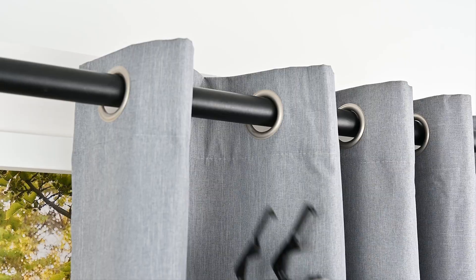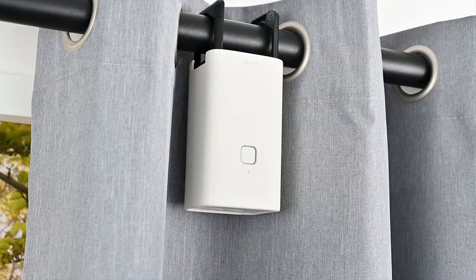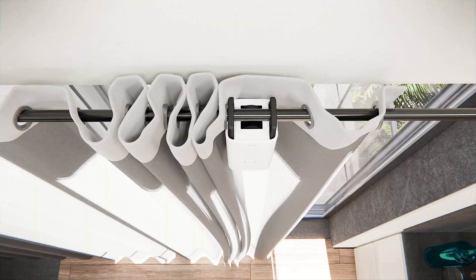Rise Smart Curtain seamlessly integrates with popular smart home platforms like Apple HomeKit, Google Home, and Amazon Alexa. Installing the Smart Curtain is a breeze — simply hook it onto any curtain rod and let our cutting-edge technology complete the auto calibration for a hassle-free setup. Turn your existing curtains into smart curtains.